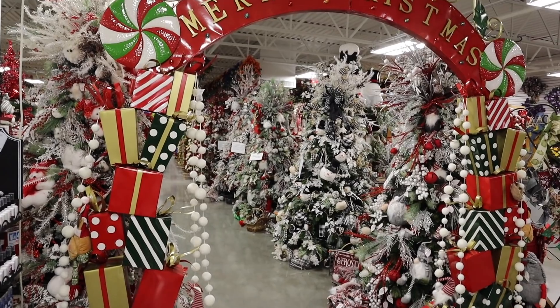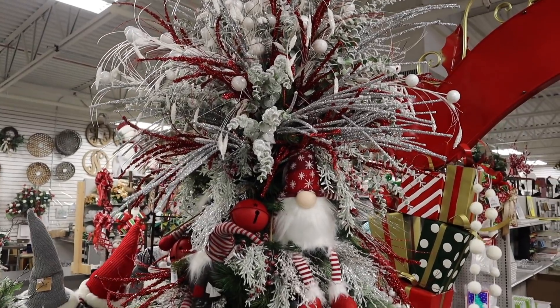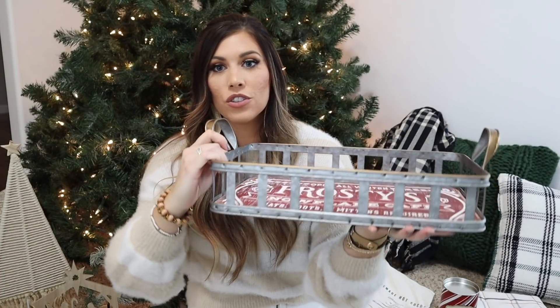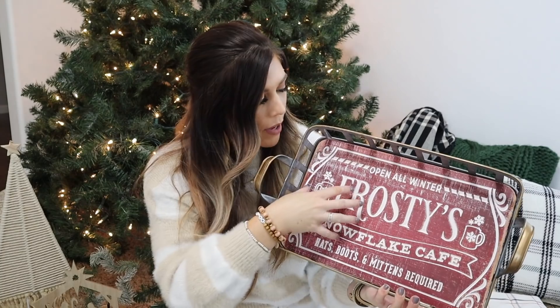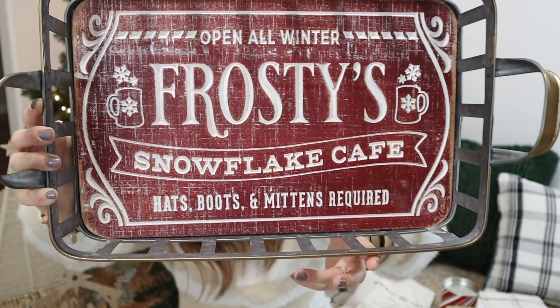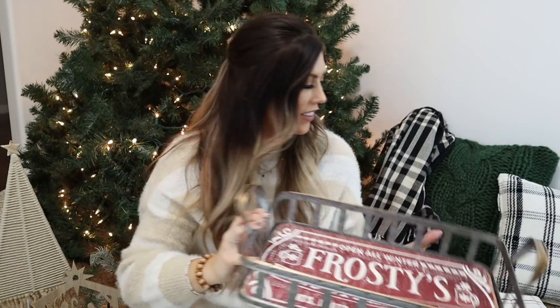I went to a local floral store called Stevens — I'm going to do a shop-with-me there soon. It's a locally owned floral shop with all your DIY needs and Christmas decor. I picked up this little tray that has a vintage gold finish around the top with an engraved wood look — so cute. It was a great pick since I didn't have a lot of red.